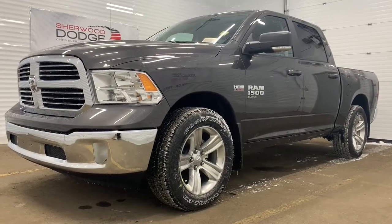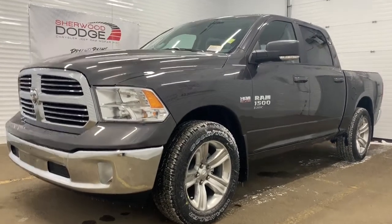Hi, this is Morgan from Sherwood Dodge, and I'm going to show you this Ram 1500. Here is the 2019 Ram 1500 Classic SLT Crew Cab in Granite Crystal.